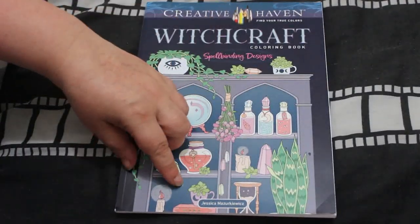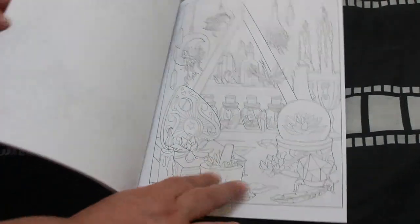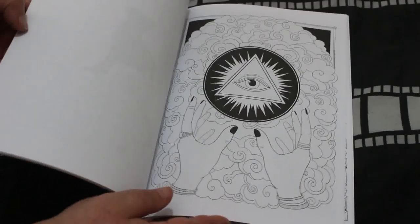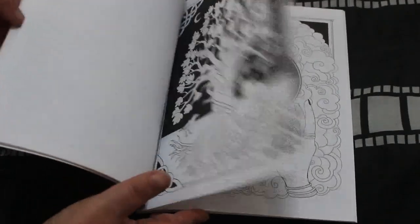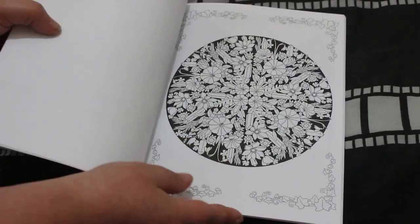Creative Haven Witchcraft by Jessica Zarkovic — I like anything witchcraft-related, as you know. I really like this picture with the gems. It's just a really nice book, so there's another one for Creative Haven.